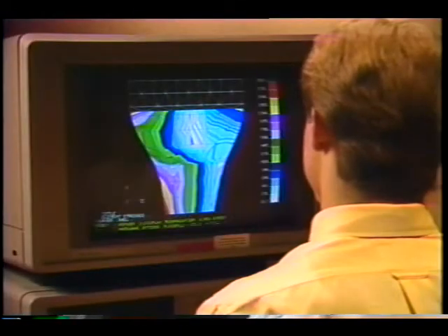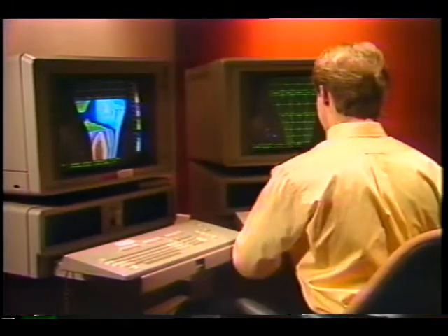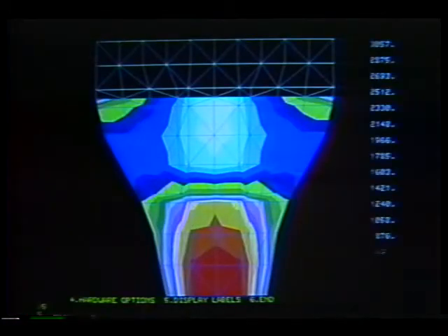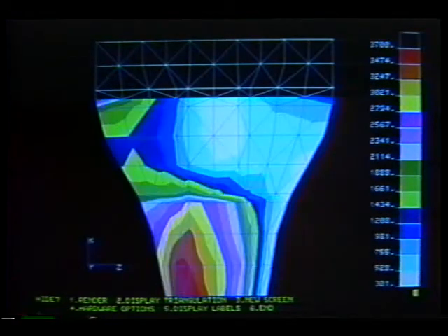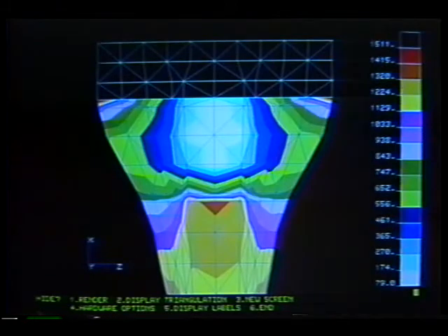NASA researchers are using their computer codes to come up with a design that will stay securely in the bone for a longer period of time. These techniques also make it possible to custom design artificial joints, according to aerospace engineer Dale Hopkins. Rather than fitting the patient to the implant, the implant is fitted to the patient.